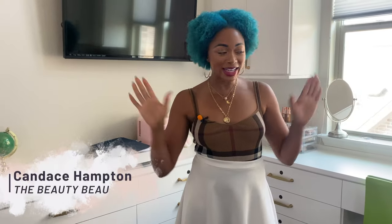Hey y'all, welcome! Today I'll be doing a tour of my beauty room. As you can see it's different from the last time, so let's get right into it. This was done by California Closets, just to let you know.